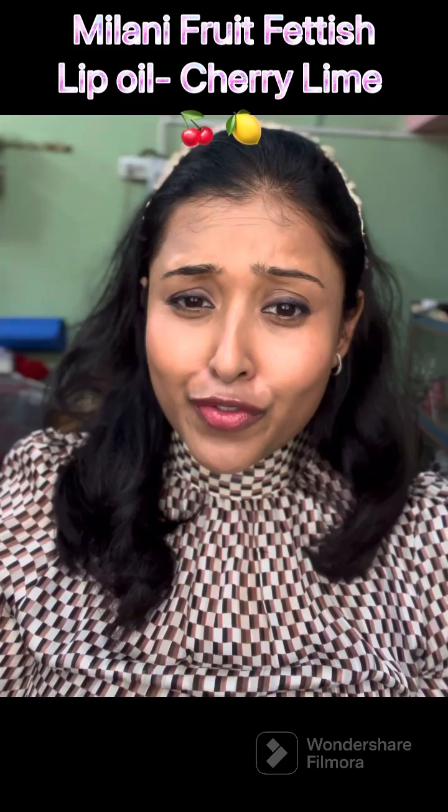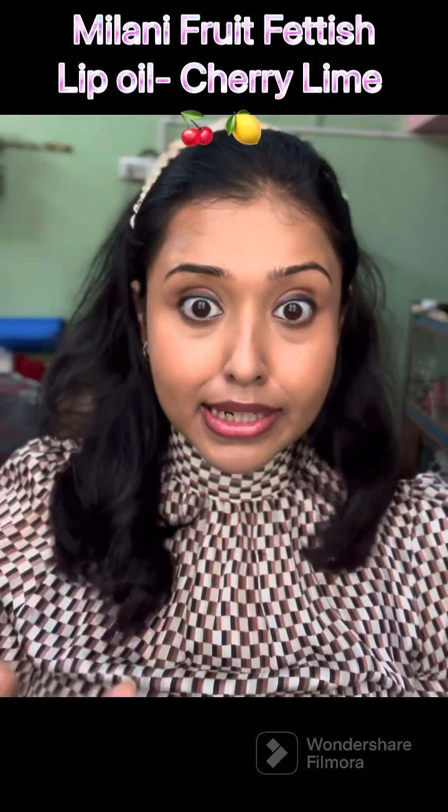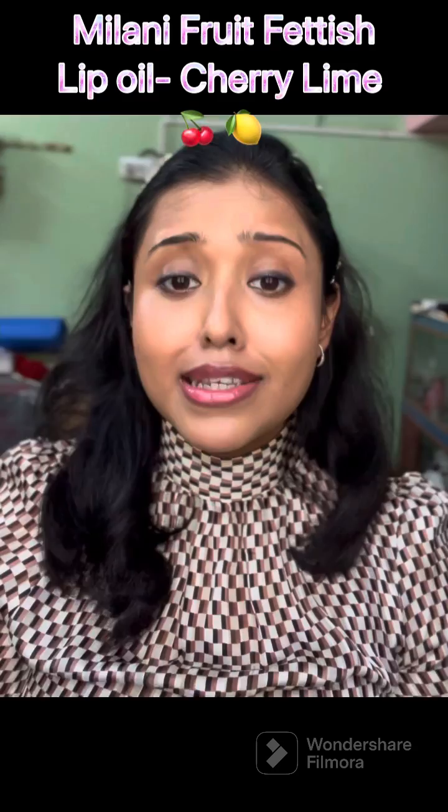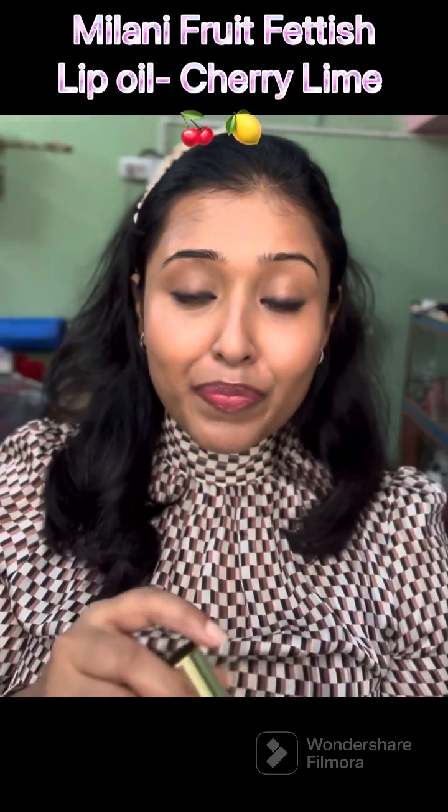The last one is by Milani — their Fruit Fetish Lip Oil. It's not very affordable, at least in India; if you're outside India it comes at a much cheaper price, but in India I don't really consider it very affordable. However, this one is amazing — I recently bought it and I'm mesmerized by the color, the pigment it gives, along with the kind of moisture level. Let's see how it looks.